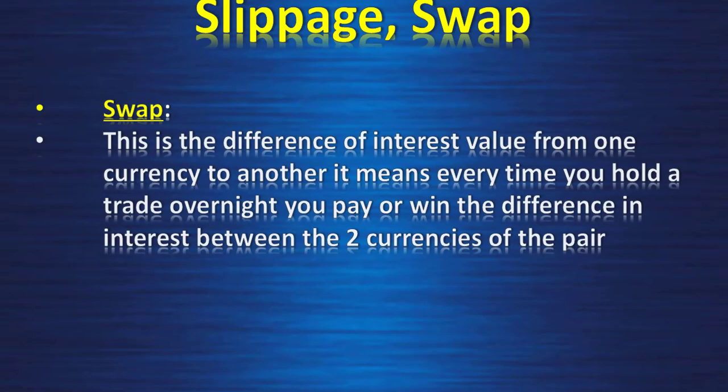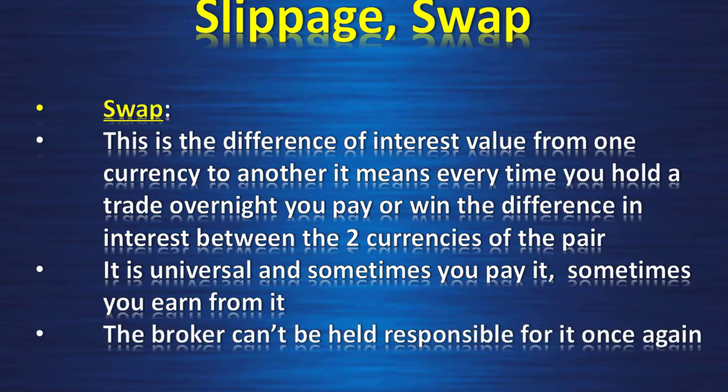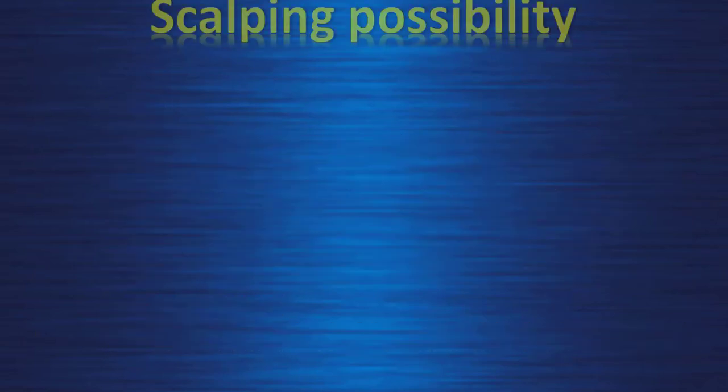Swap — this is the difference of interest value from one currency to another. It means every time you hold a trade overnight you pay or earn the difference in interest between the two currencies of the pair. It is universal — sometimes you pay it, sometimes you earn from it. The broker cannot be held responsible for it.